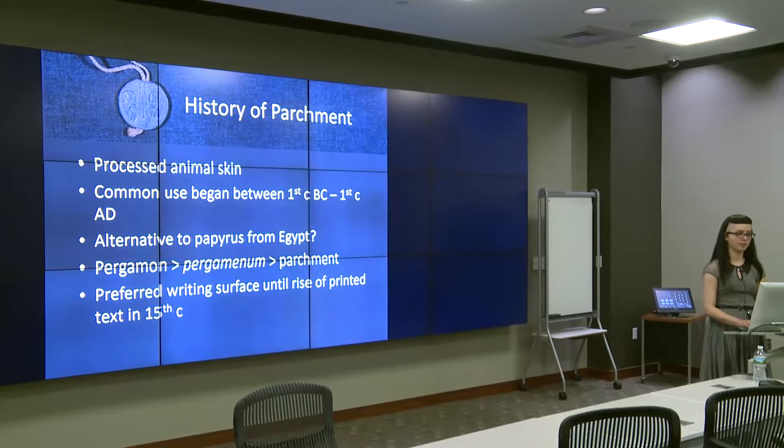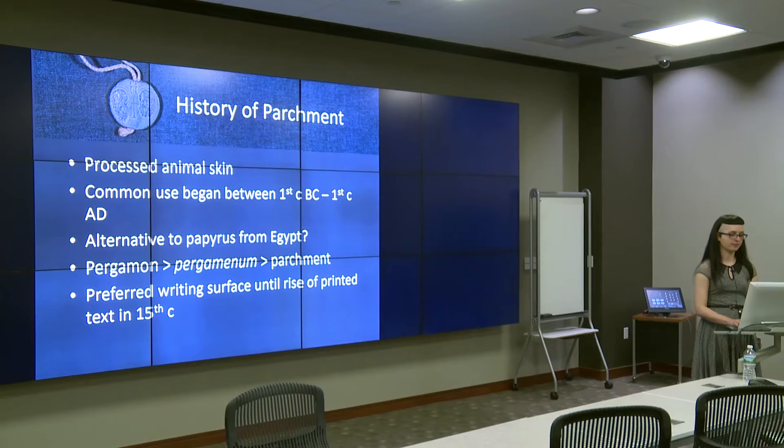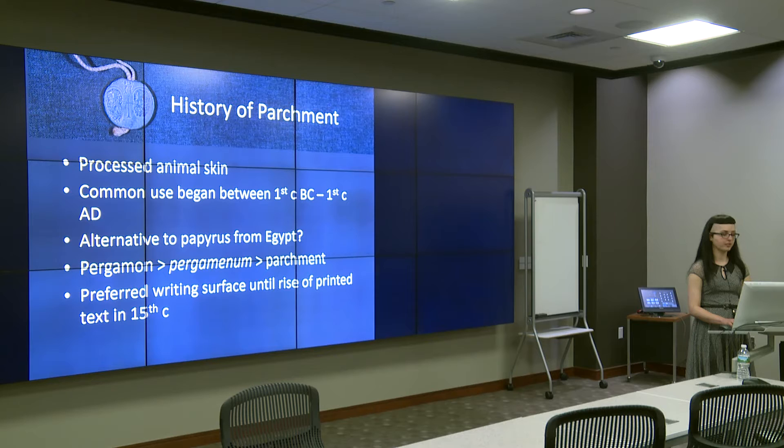Rising to prominence around 300 BC, Pergamon was a burgeoning center of learning, with a library second only to the library of Alexandria in Egypt. The embargo on papyrus export was an effort to quell the advancement of Pergamon, its scholarship, and its library. Whether or not a papyrus shortage spurred the actual development of parchment, Pergamon was in fact a center of parchment production in the Hellenistic world. The Latin name for parchment, pergaminum, is derived from Pergamon. Parchment superseded papyrus by the Middle Ages, and it was not until the development of movable type and the rise of printed text in the 15th century that paper became the preferred substrate for writing and printing.